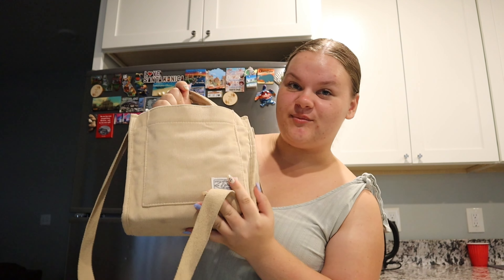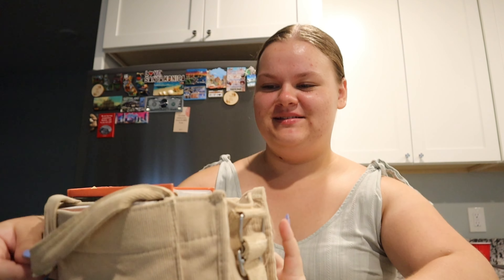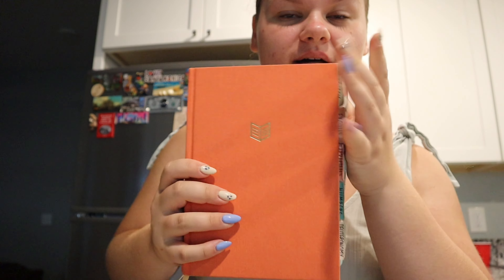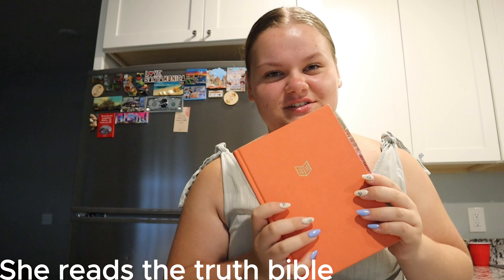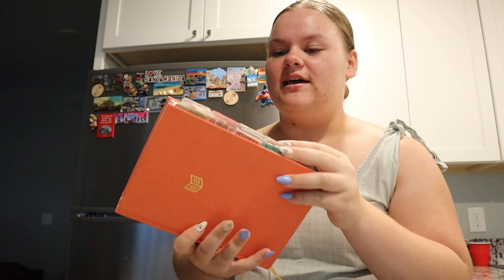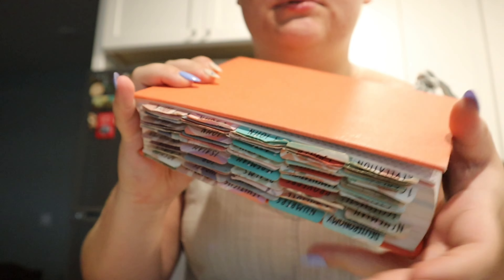So what's in my bag for Bible study. First things first — of course we have the Bible. This is the 'She Reads Truth' Bible; it's really easy to understand and I really like it, so I'll link all the products down below. And then I also have these tabs with all the chapters — books, sorry — of the Bible.